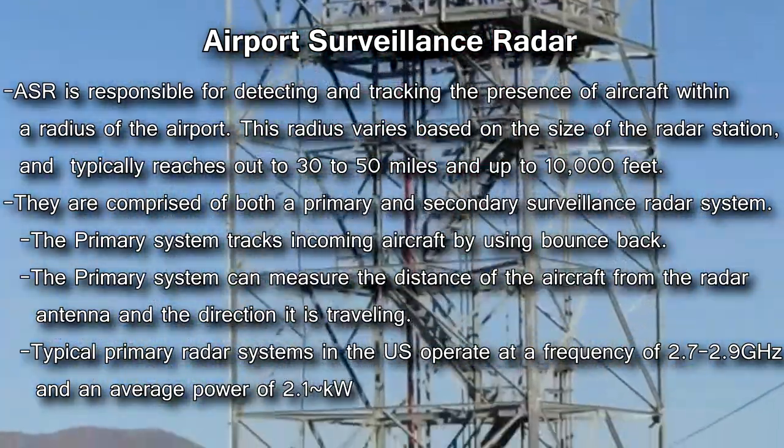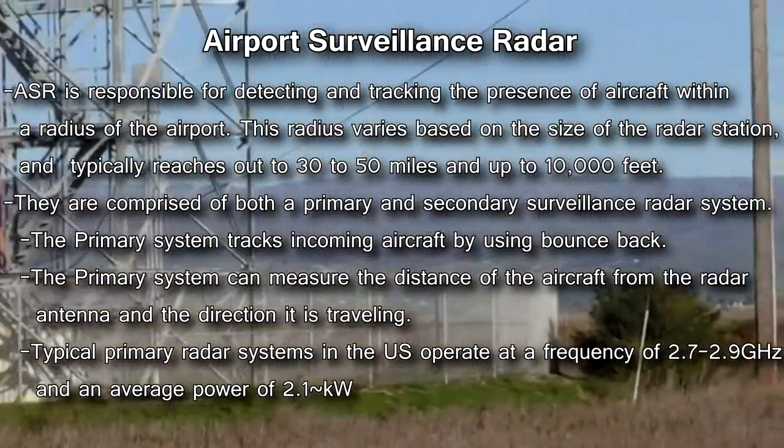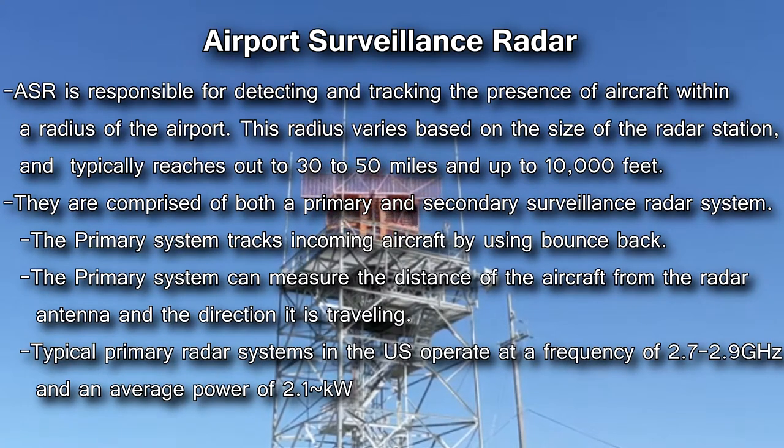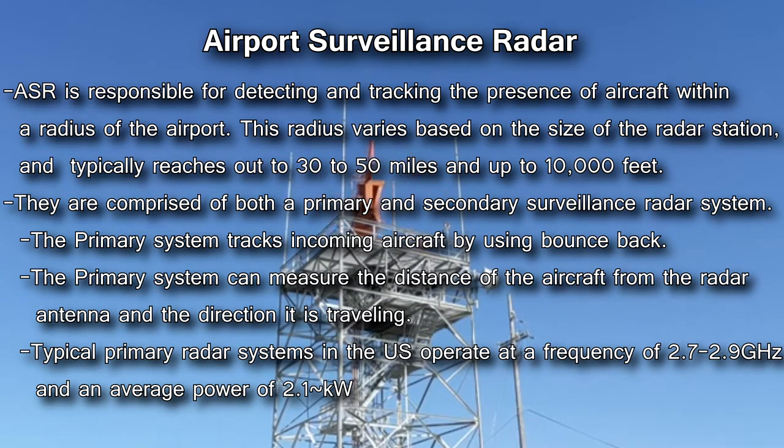ASR uses a primary and secondary surveillance radar system. These two different radar systems work in tandem to gather separate information. The primary system tracks incoming aircraft using bounce-back, the same way as radar stations first used during World War II for detecting enemy aircraft. Typical primary radar systems operate at a frequency of 2.7 to 2.9 gigahertz and at an average power of 2.1 kilowatts, with a peak effective power of 25 kilowatts. Using this gathered information, the primary system can track the distance of the aircraft and which direction it's flying.